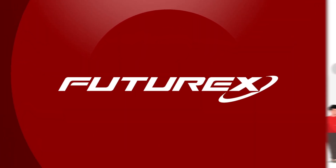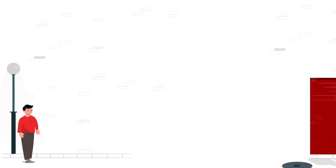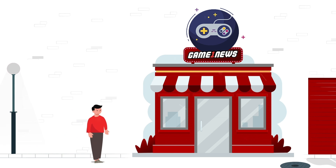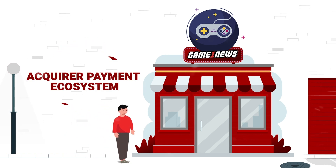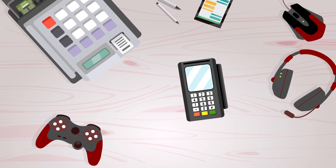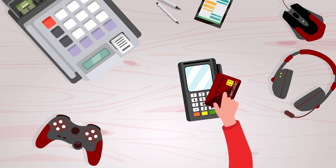Now we will explain how the HSM works inside an acquirer payment ecosystem — that is, when we make banking transactions, use a debit or credit card, or insert our PIN code. Mark is a great gamer, so he goes to his favorite store to buy a video game and decides to pay with his debit card. He introduces the bank card into a POS terminal and enters his PIN code.